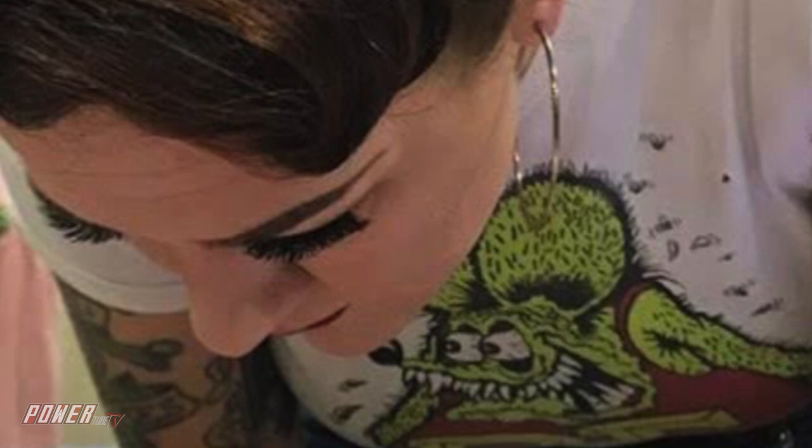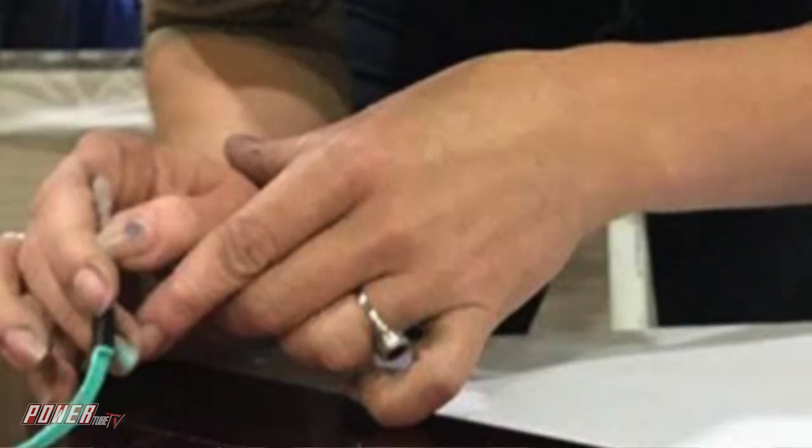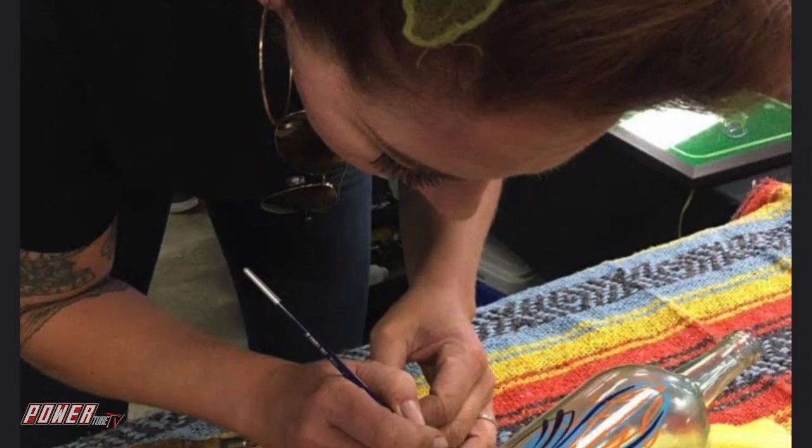Emily, was there anybody you looked up to in pinstriping that got you into it? Growing up, back in the magazine and auto trader days, I had a collection of artwork I liked from car shows — pictures that I inadvertently realized I was taking of car paint, pinstriping, and styling. I went to school for body and paint, and they had a class on pinstriping. I remember thinking, I can't do that — only the pros can do it, only Von Dutch, only Hot Dog Pete. I tried it on a whim as a joke and it kind of took off from there.